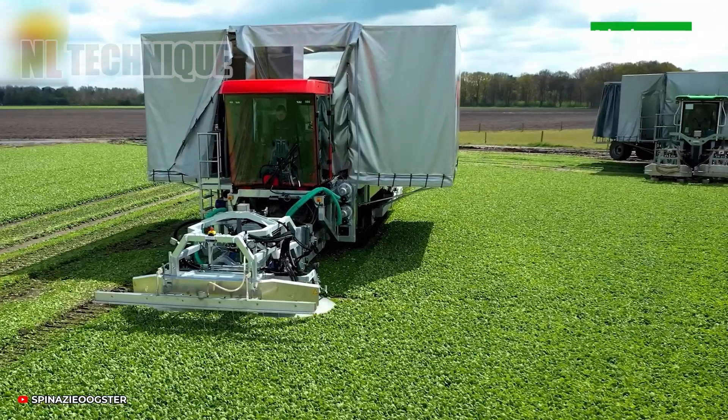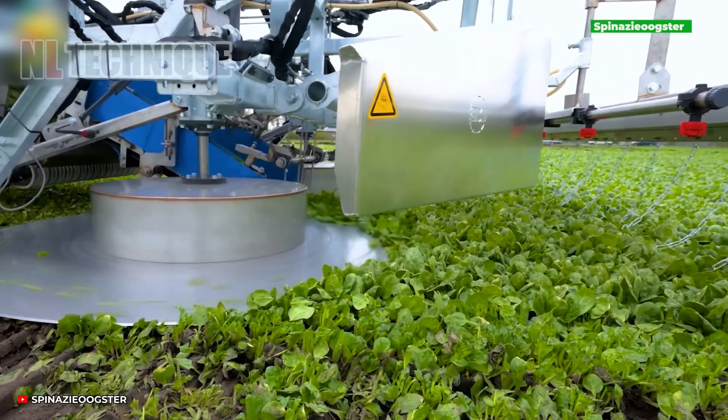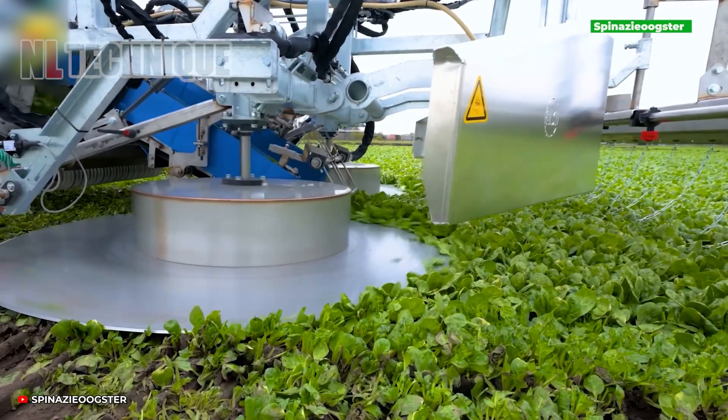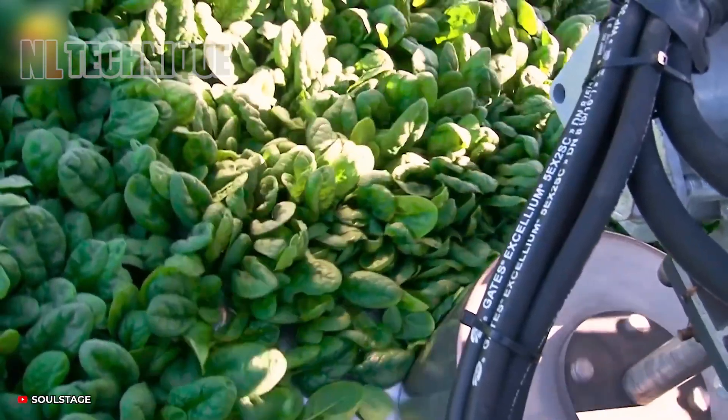The hydraulically powered Spinach Zee Oogster aids farmers in harvesting spinach fields. With two cutting discs, it skillfully trims upper leaves, allowing plant stems to regrow for future harvests.